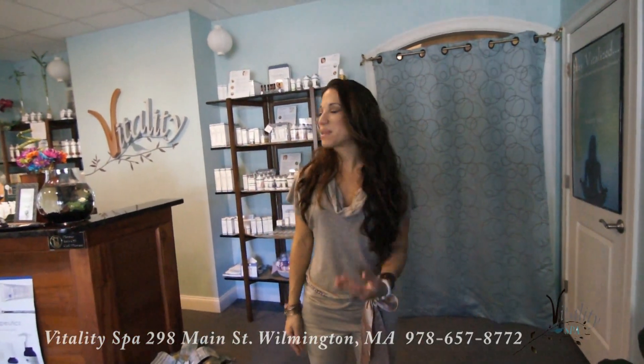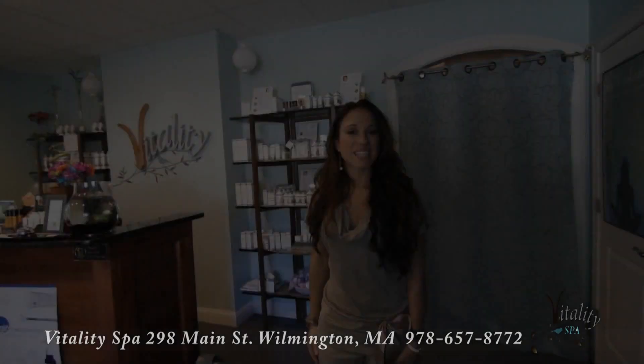Welcome to Vitality. My name is Christina. I'm the owner of Vitality Wellness Spa. Let me show you around.